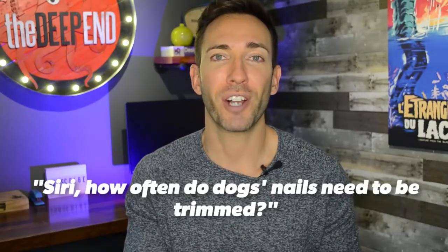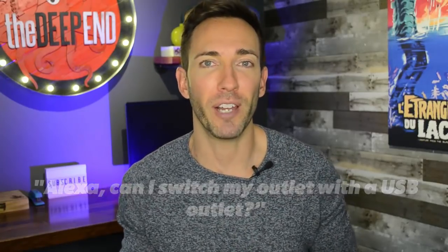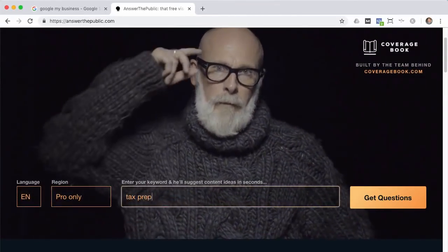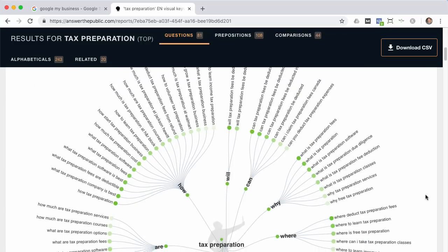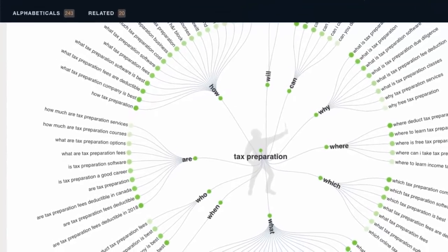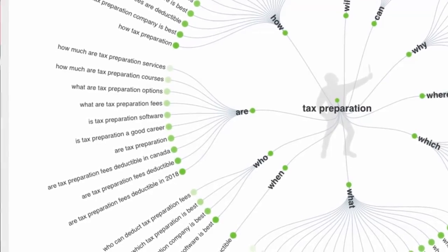Also think of questions that aren't even how-to's — they're just general knowledge questions like, 'How often do dogs' nails need to be trimmed?' or 'Can I switch my outlet with a USB outlet?' If you're stuck thinking of these questions, there's a website I like to use called answerthepublic.com. Just type in a keyword related to your field of expertise and it's going to show you all the different types of questions that people type into Google about that topic. Try to get the ones that are really structured as questions, because that's what people are going to verbally search for into their smartphone or smart speaker.